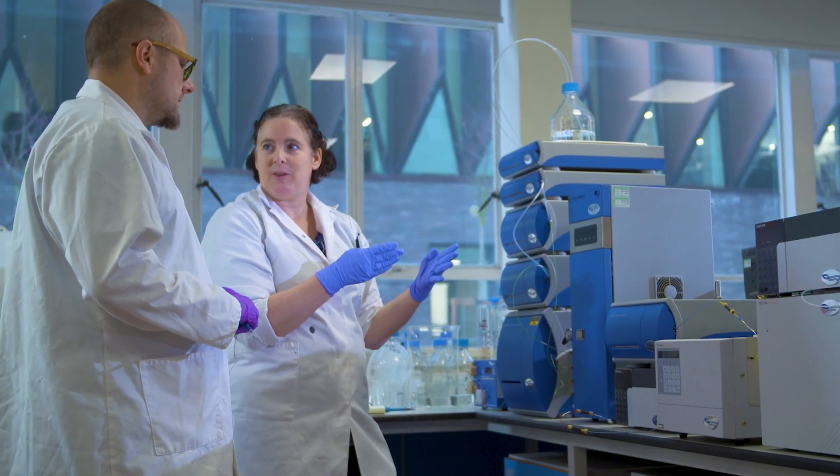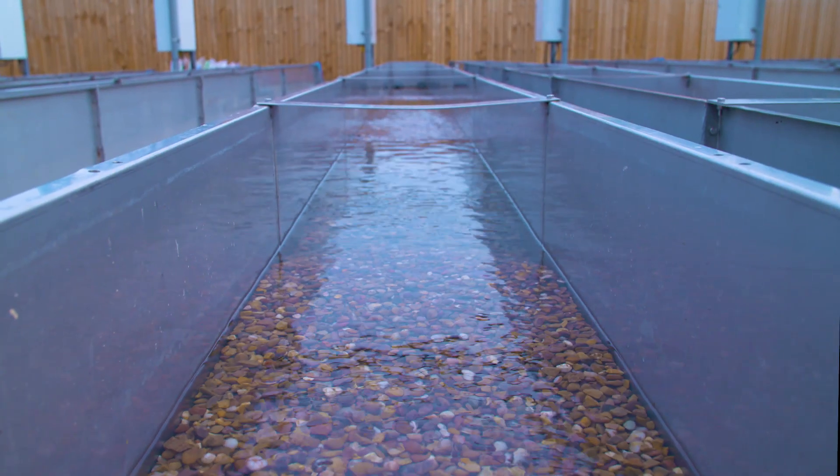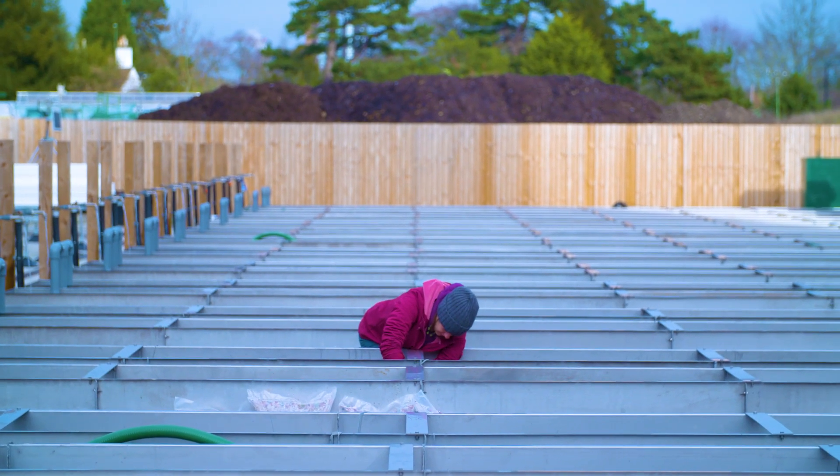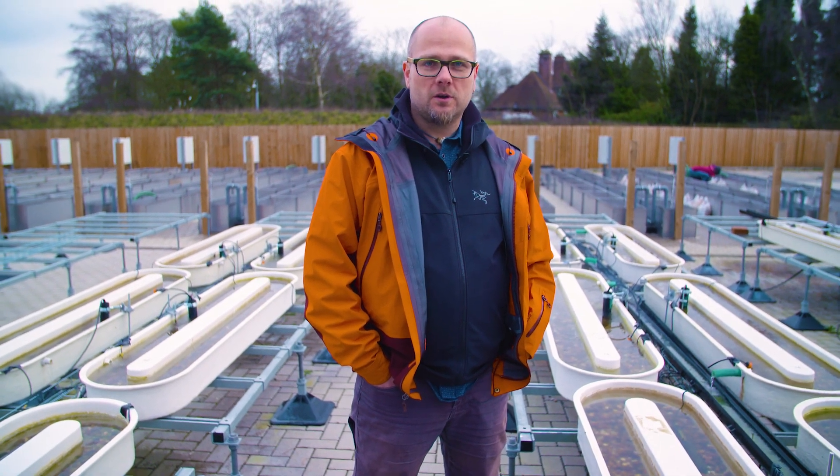Our teams are becoming increasingly integrated because Stefan's work is looking at how the particles get released into the environment and then how they're transported and where the hot spots for accumulation are. We are really proud of this system, which is pretty unique in the whole of the UK and actually in Europe.